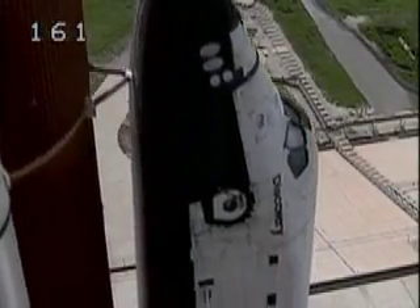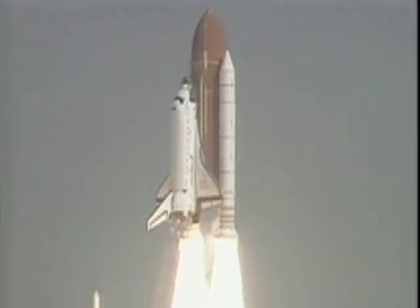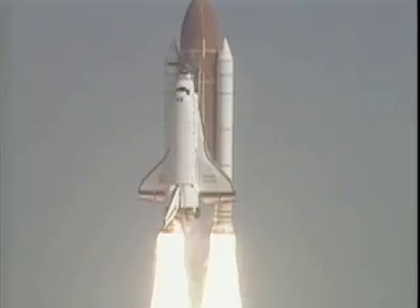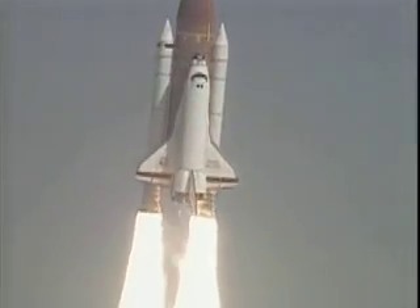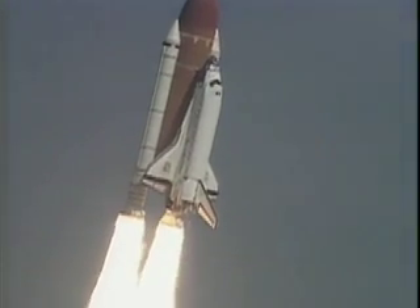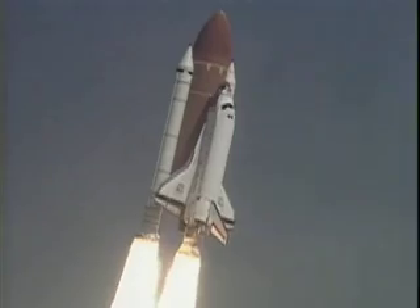And liftoff of Space Shuttle Discovery to complete NASA's constellation of tracking stations in the sky. Houston now controlling the flight of Discovery. Roll Discovery. Discovery completes the roll to place the shuttle in a heads-down, wings-level position for the eight-and-a-half-minute ride to orbit.